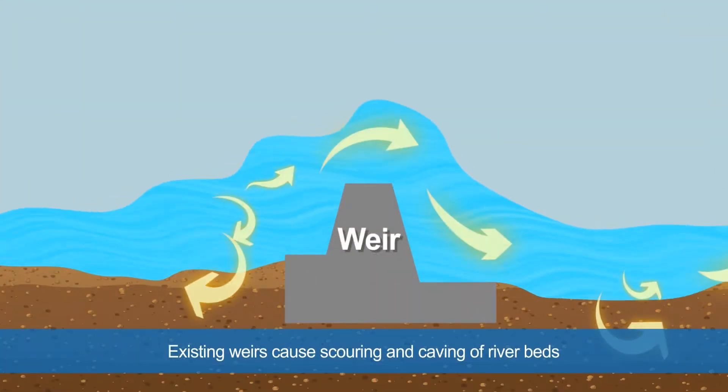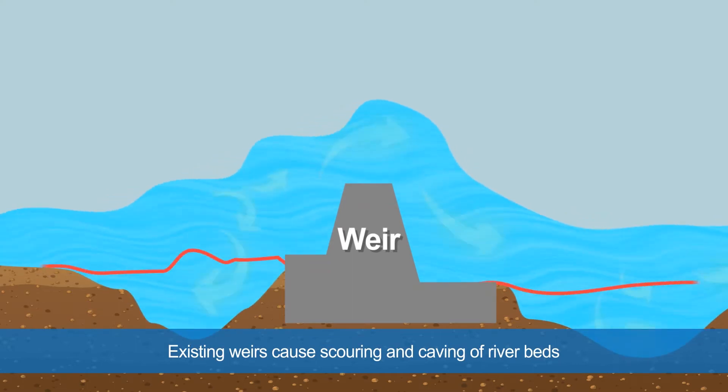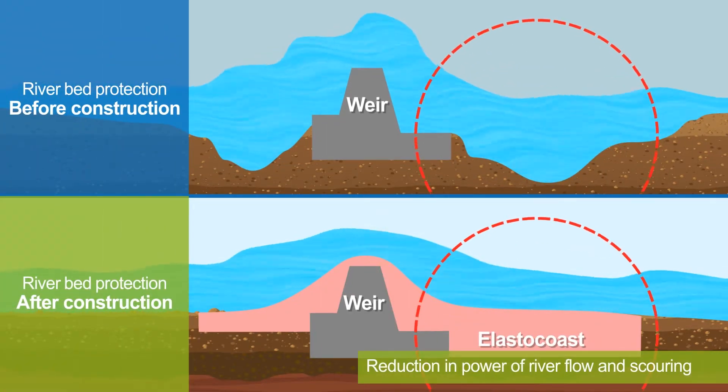Existing weirs cause scouring, caving in the riverbed by a vortex when water passes through the apron. With ElastoCoast, the power of the river flow reduces along with scouring.